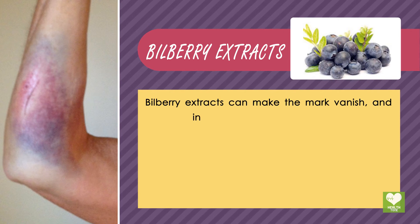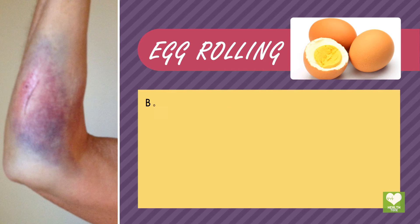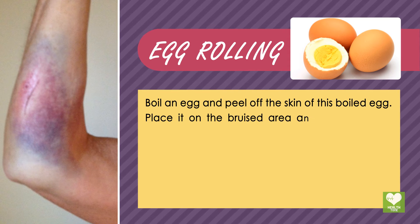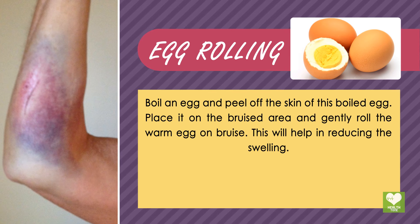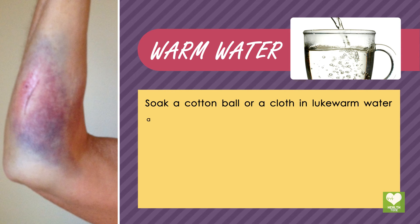Bilberry extracts: bilberry extracts can make the mark vanish and increase the level of vitamin C. Egg rolling: boil an egg and peel off the skin. Place it on the bruised area and gently roll the warm egg on the bruise. This will help in reducing the swelling.